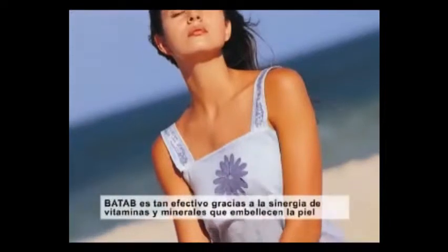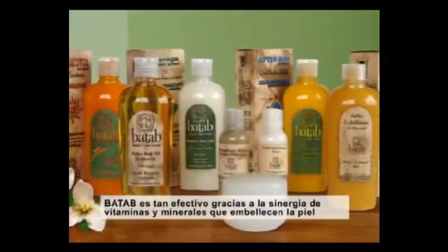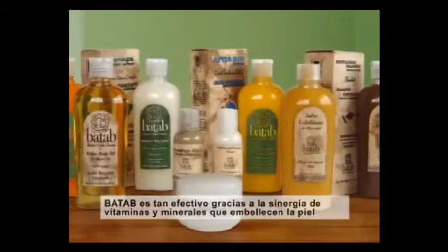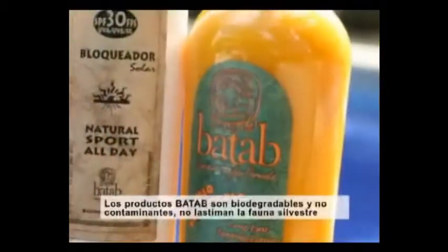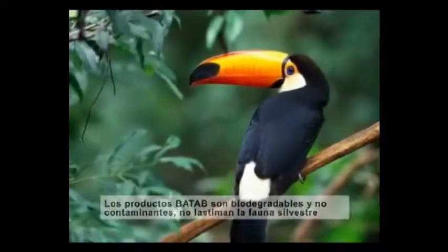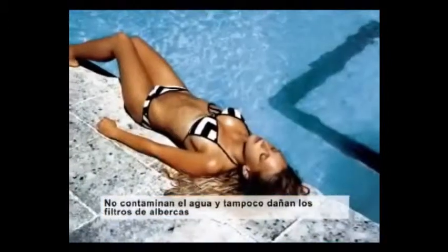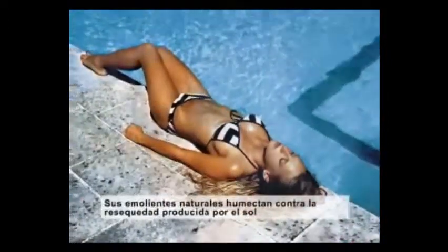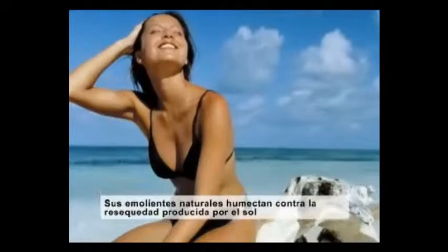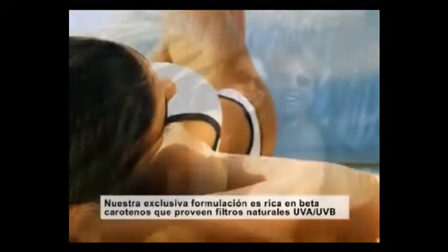What makes BATAP so effective is how the vitamins and minerals work in synergy to encourage skin to look and feel its best. BATAP products are biodegradable and non-contaminating — they will not hurt wildlife, contaminate pristine waters, or clog pool filters. Natural emollients deep-moisturize against the drying sun, and formulas rich in beta-carotene provide natural UVA and UVB filters.